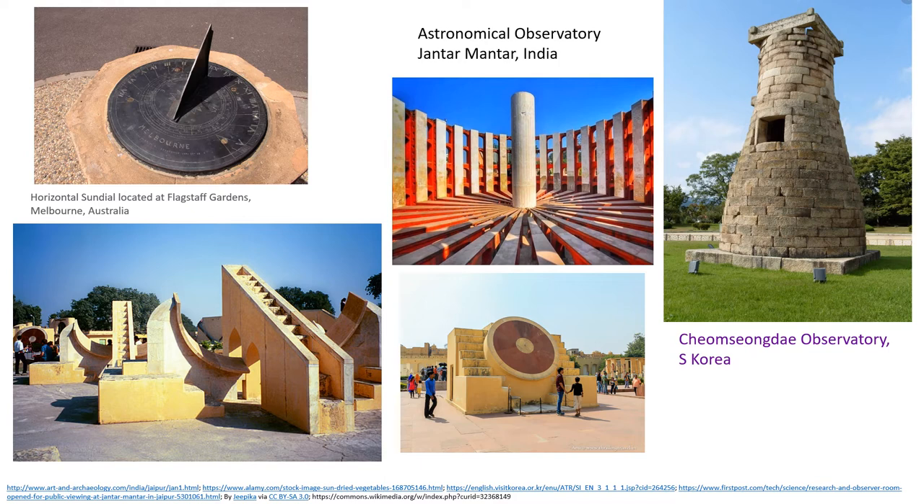Not only housing architecture — solar incidence was also considered an important basis for building observatories to record day length and time. Here we can see pictures of observatories, including the horizontal sundial located in Australia. Some pictures show sundials and solar instruments at Jantar Mantar, India. There is also an observatory in South Korea at Cheomseongdae in Gyeongju, which is the oldest such construction found in Asia.